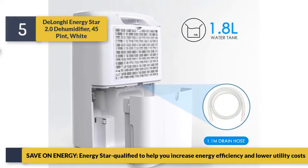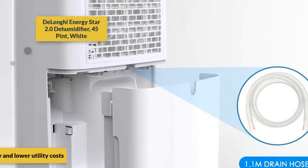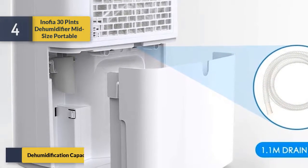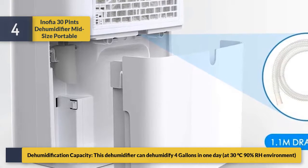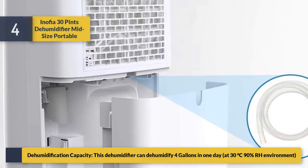Save on energy — Energy Star qualified to help you increase energy efficiency and lower utility costs. Number four: the Inofia 30 pint dehumidifier. Midsize portable dehumidification capacity — this dehumidifier can dehumidify 4 gallons in one day at 30 degrees Celsius, 90% RH environment.